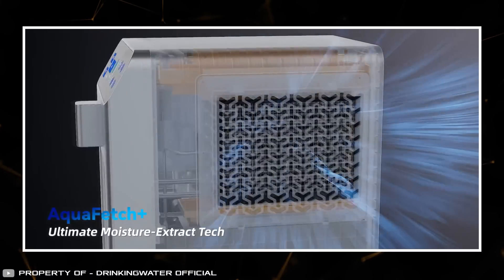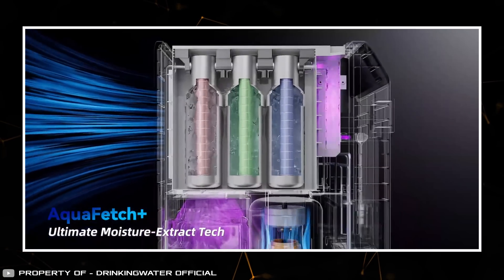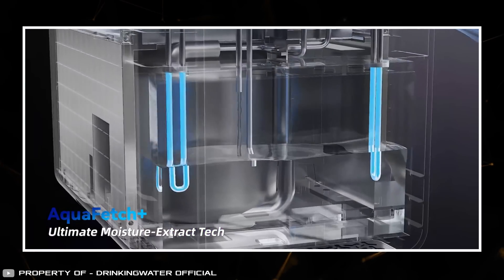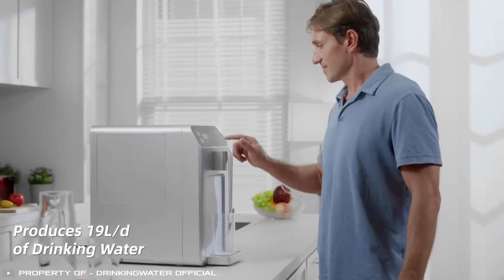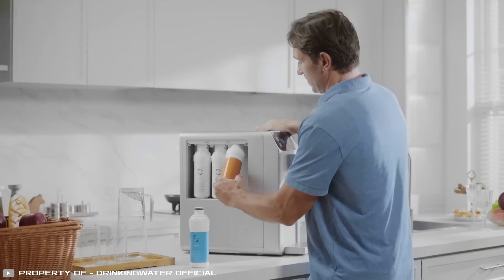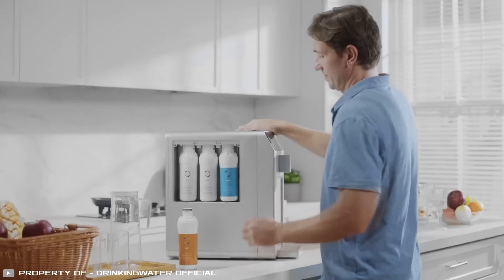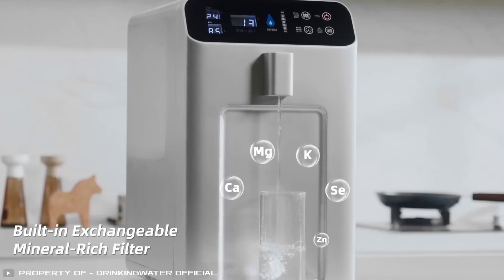A HEPA filter is used to clean the incoming air flow. Then the moisture condenses inside the station and goes through layers of cotton, activated charcoal and other fibers. For extra purification, UV treatment is applied, resulting in water that is 99.9% pure. The filter cartridges are replaceable, maintaining the performance of the home machine at a high level. The developers plan to release additional cartridges to add minerals to the drinking water.